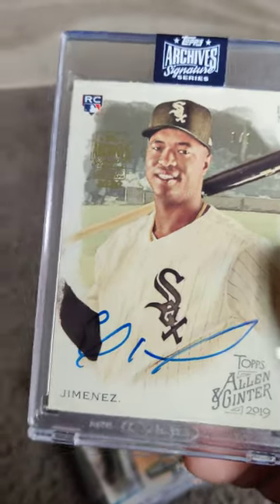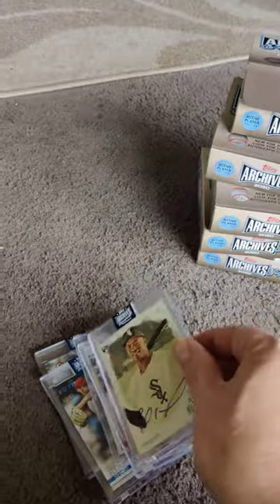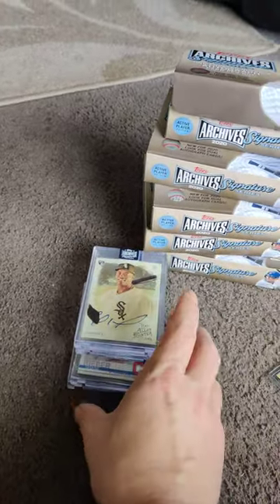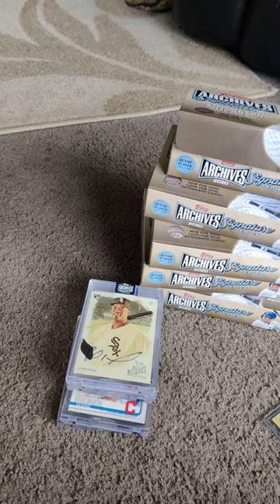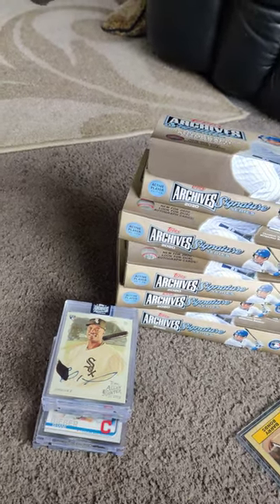Yeah, it was kind of Christmas in February for us, and it was way cool to open all of those. I know that it's been a hit-or-miss product, but I can tell you there are some good ones. I was hoping we'd get a Trout or something to that extent, but trust me, I am really, really happy with what the results came of these five boxes. Thanks for watching.